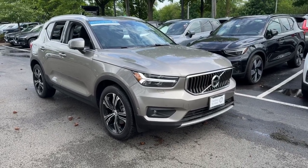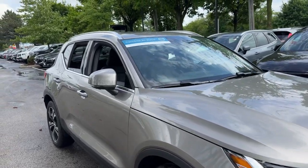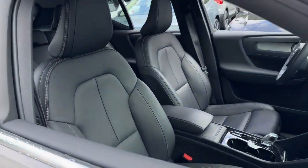Here is a wonderful 2021 Volvo XC40. This vehicle is an outstanding buy with fewer than 15,000 miles on the odometer.